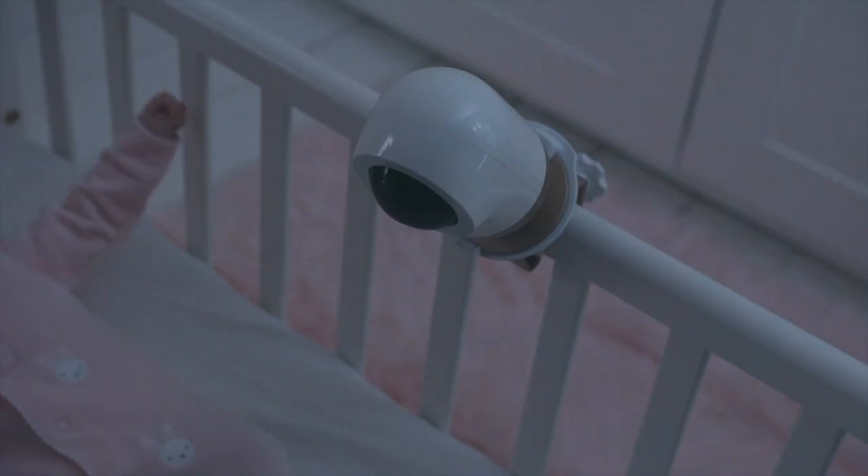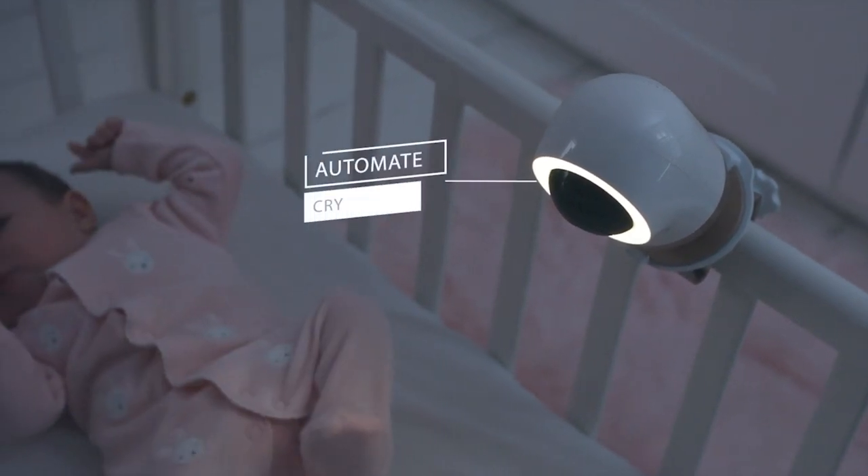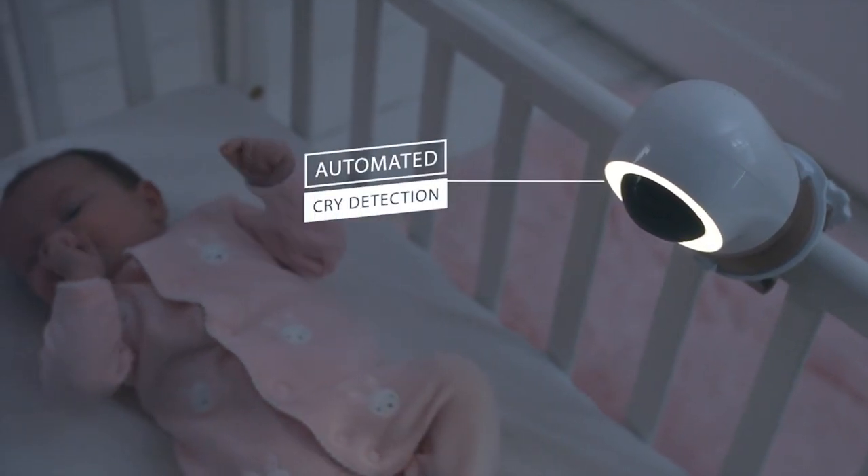You can't always be there the minute your baby cries, but Bella's automated cry detection ensures your little one can be quickly soothed back to sleep.